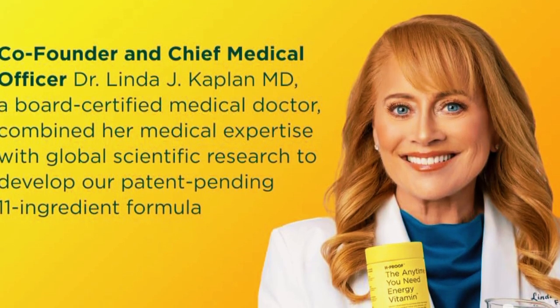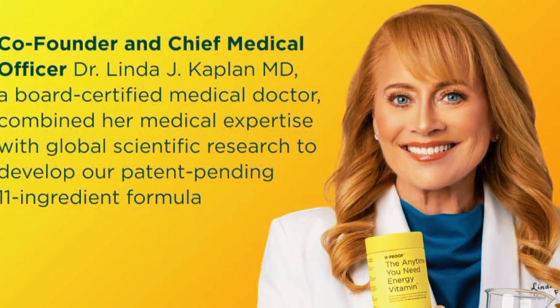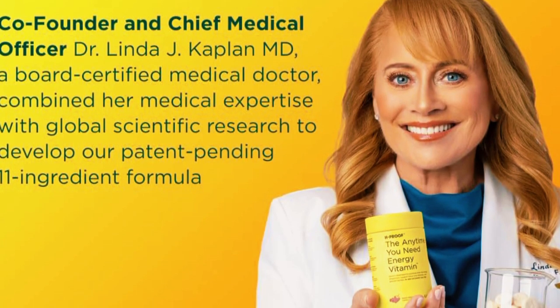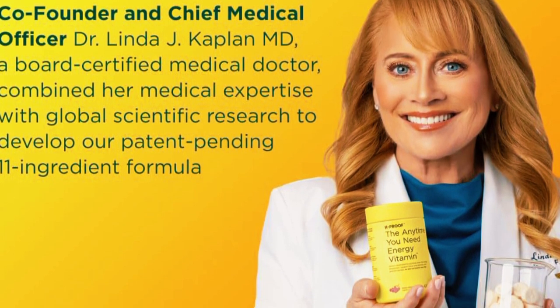One of the things I appreciate most about these vitamins is that they are made with all-natural ingredients. No synthetic fillers or artificial additives. Plus, they are non-GMO, gluten-free, and vegan-friendly, which is a big thumbs up in my book.